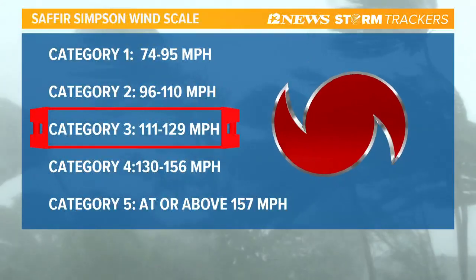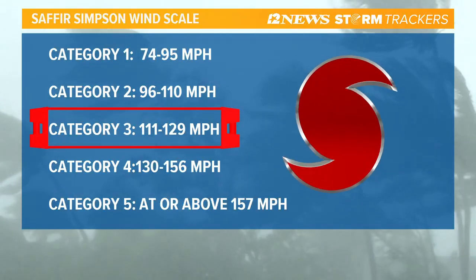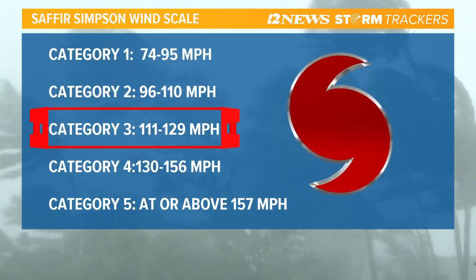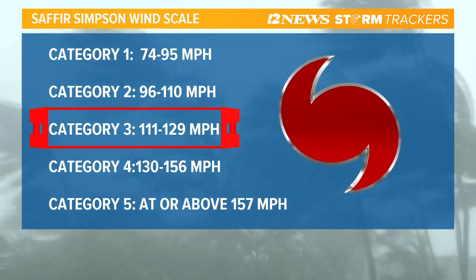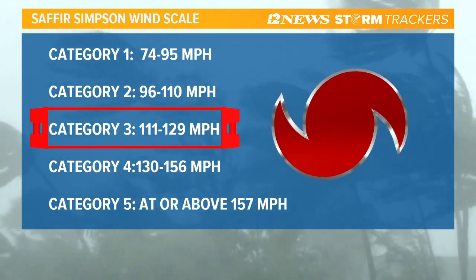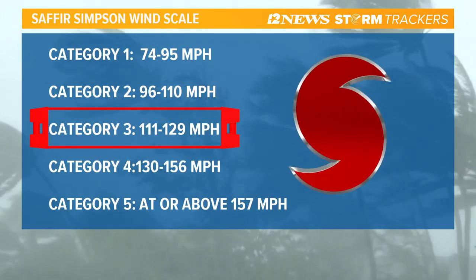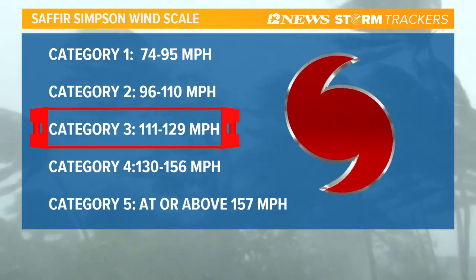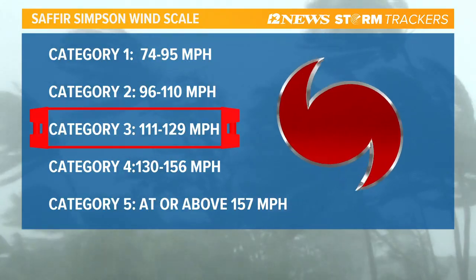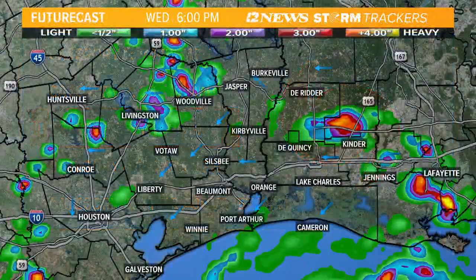Category 3 hurricane — what does that mean? It means winds of 111 to 129 miles per hour. Right now they're thinking it's going to be about 115. Will it get to 129, 130? I don't think so. At this point it looks like it's probably going to stay right around 115 as far as coming in, but still, it's a major hurricane. There's going to be a lot of problems as it comes in as far as power outages and things like that.